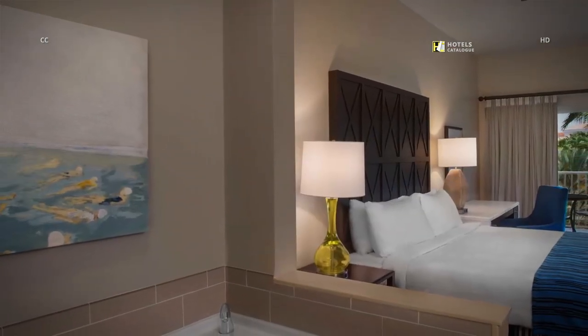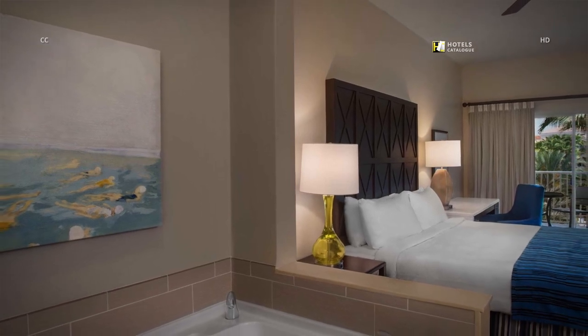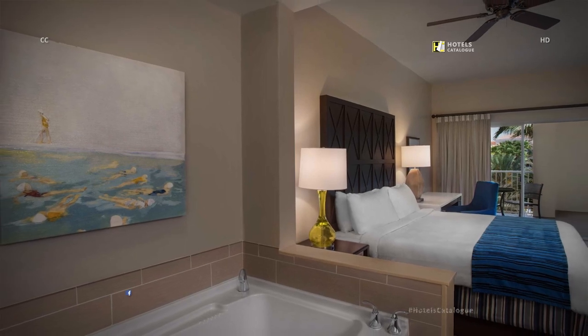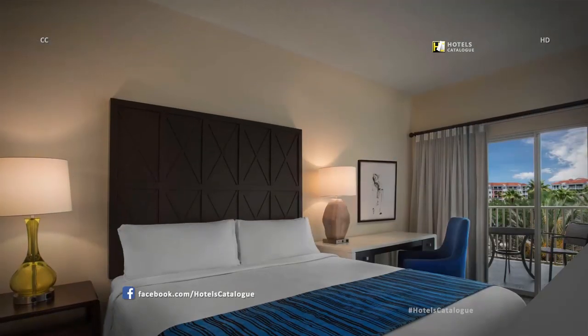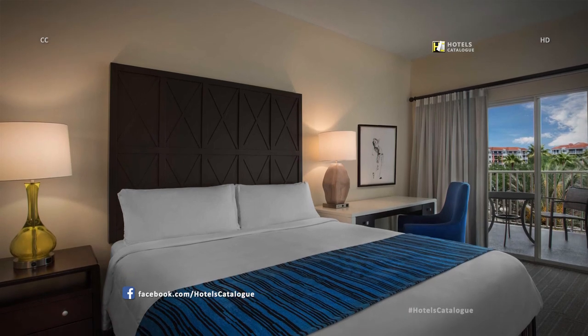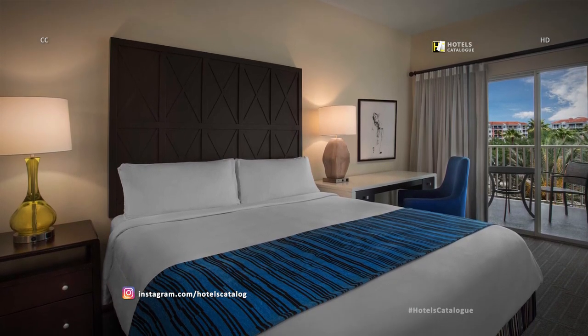Relax and unwind in your luxurious master bedroom, complete with a king bed and oversized soaking tub. Stretch out and relax in the king bed of your villa and enjoy exquisite luxury, comfort and a good night's rest.